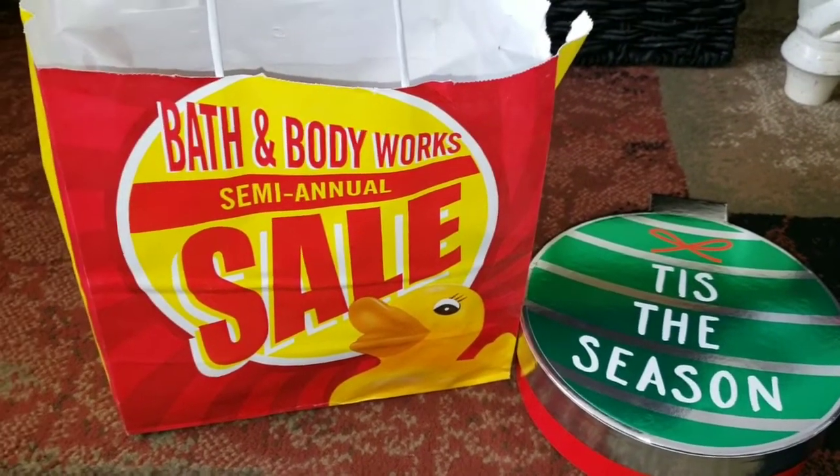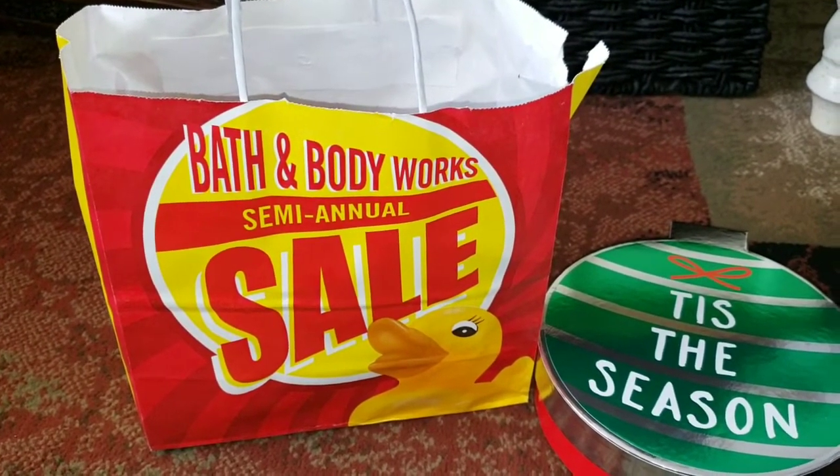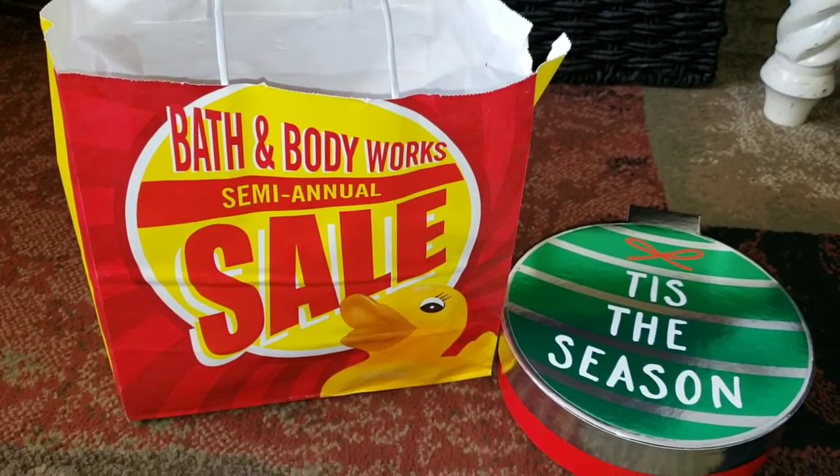Hey everyone! Welcome back to my channel. I'm so excited to share with you guys what I got at the Bath and Body Works after Christmas sale. I ended up stopping again because I am crazy and love clearance.